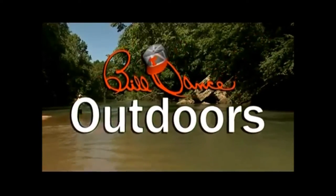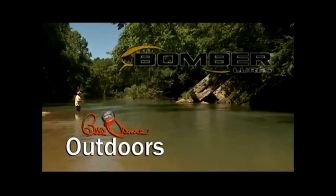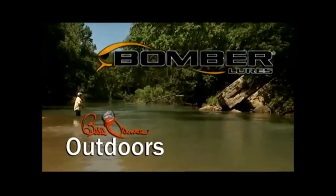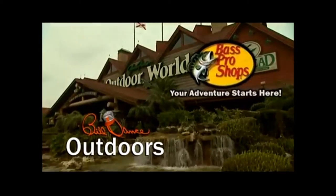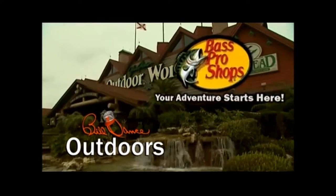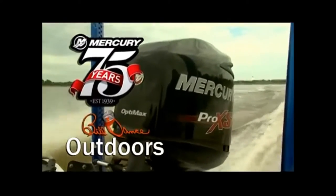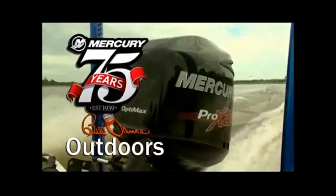Bill Dance Outdoors is sponsored in part by Bomber Lures, the one and only. Bass Pro Shops, your adventure starts here. And by Mercury Marine, celebrating 75 years of marine excellence.